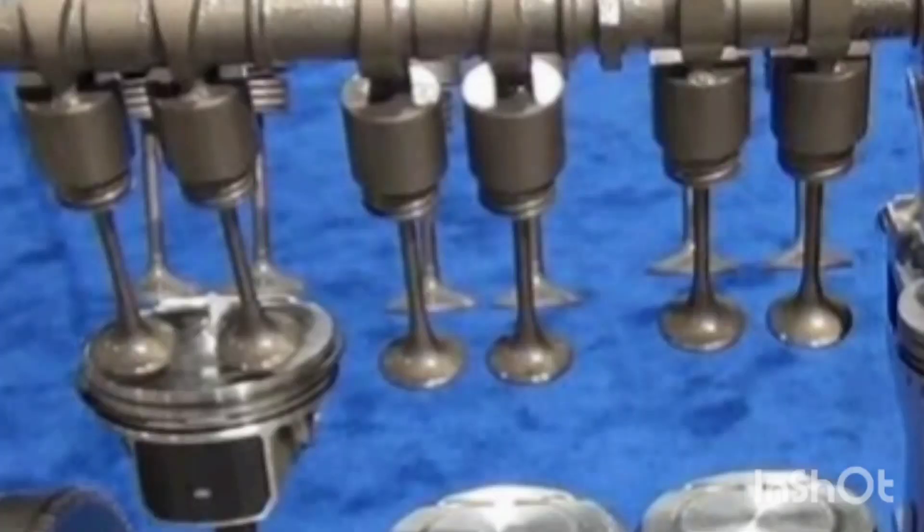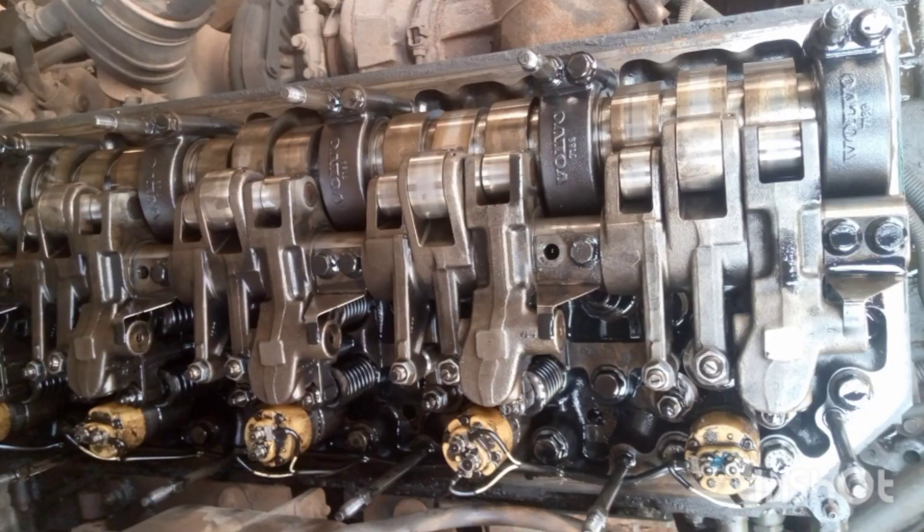The third reason is if there is a fault in your valve adjustment. When your valve is not properly adjusted — either the intake or the exhaust valve — it is better for you to follow the manufacturer's specification for the engine to know how to set your valve adjustment. If it's not properly adjusted, it will cause your exhaust manifold to become red.